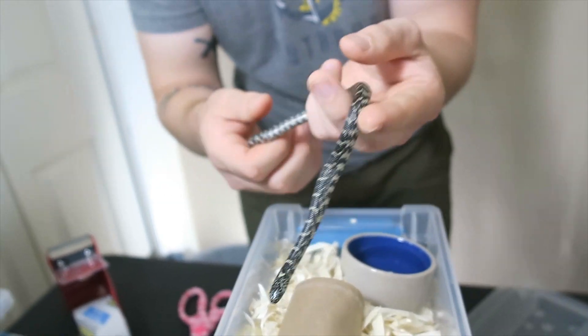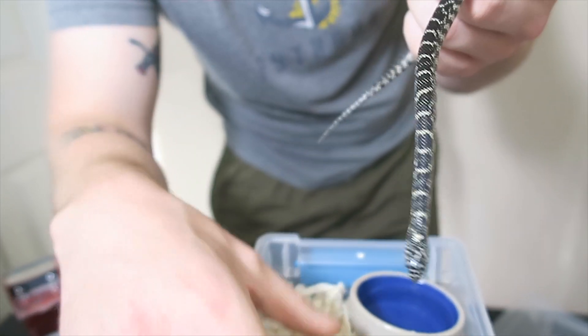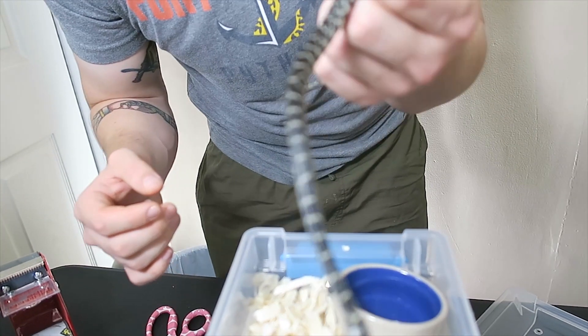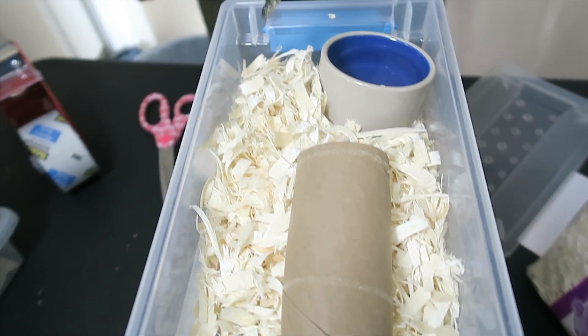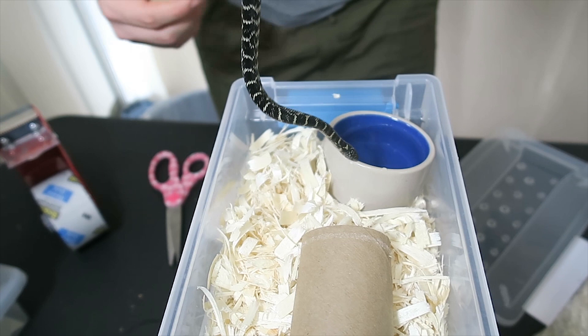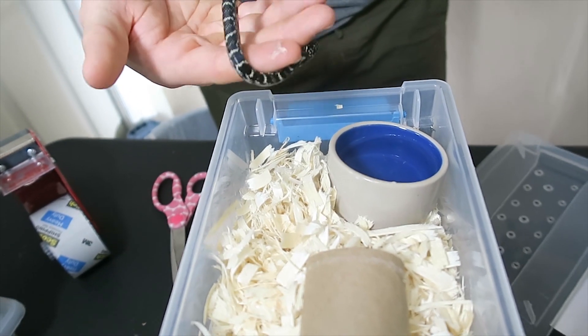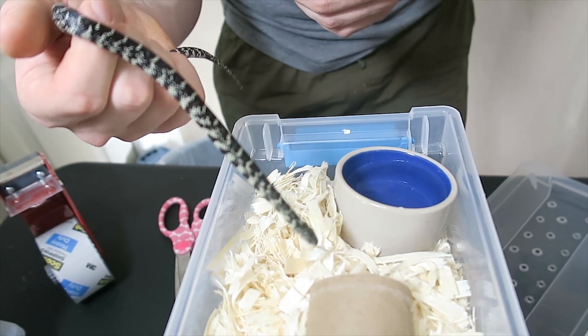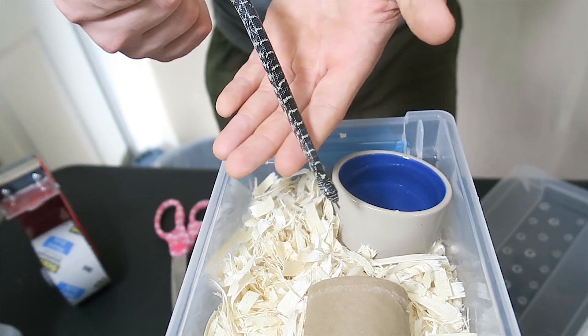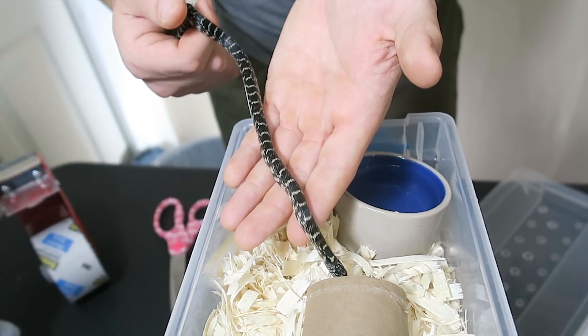Brooks kingsnakes are very docile — at least this clutch has been by nature. But if you do mishandle them, if you put your hands too far in front of their face or make too many sudden movements, they will get a little bit defensive. But as you can see, if you're calm, they're typically calm.